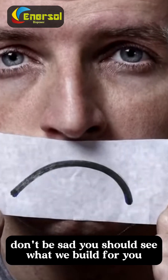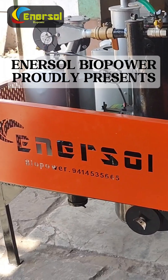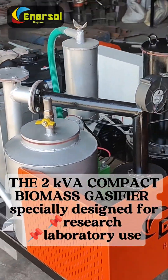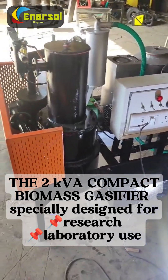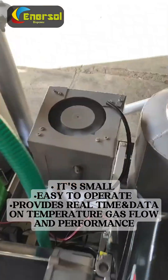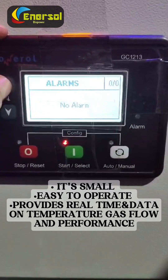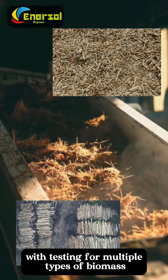Don't be sad. You should see what we've built for you. Enersol Biopower proudly presents the 2kVA compact biomass gasifier, specially designed for research and laboratory use. It's small, easy to operate, and provides real-time data on temperature, gas flow and performance, with testing for multiple types of biomass.